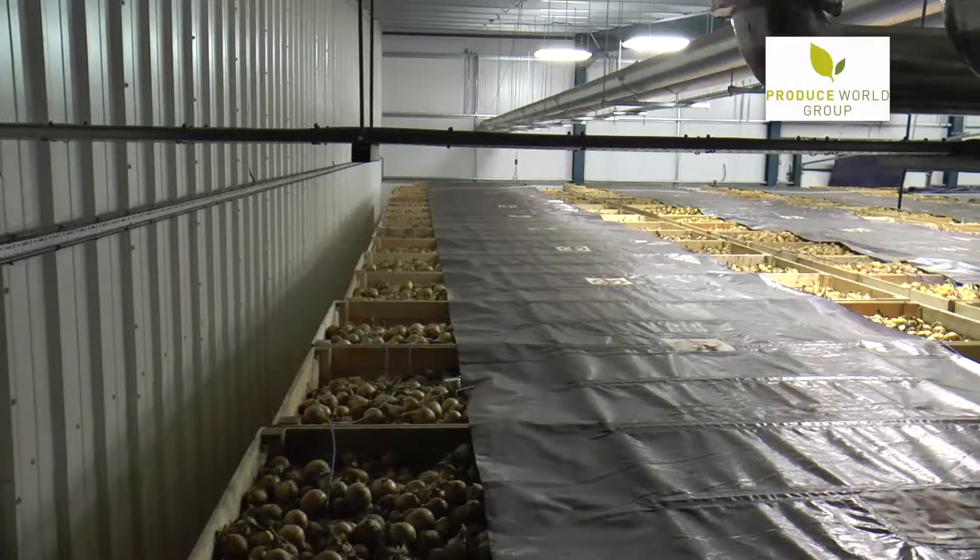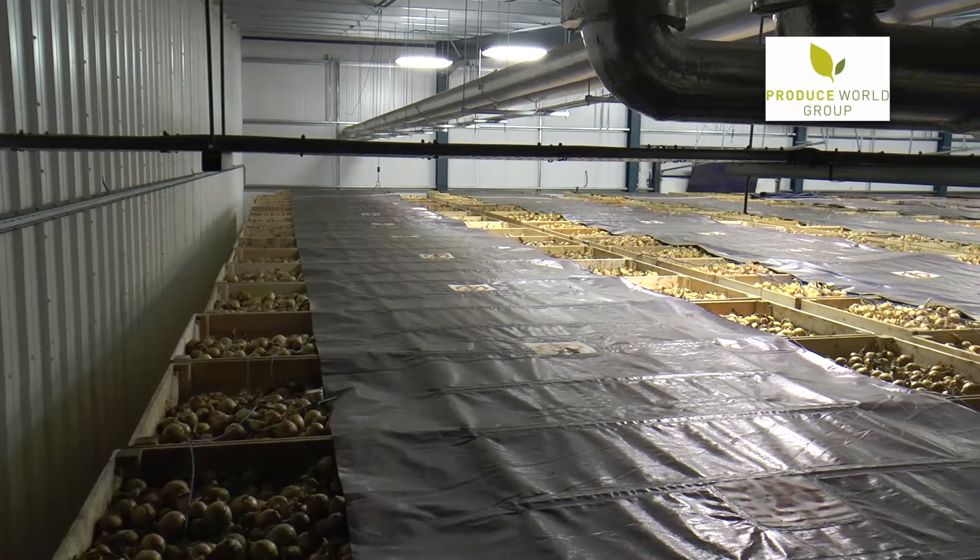We can hold about six and a half thousand tons in here, all cold stored, all refrigerated.